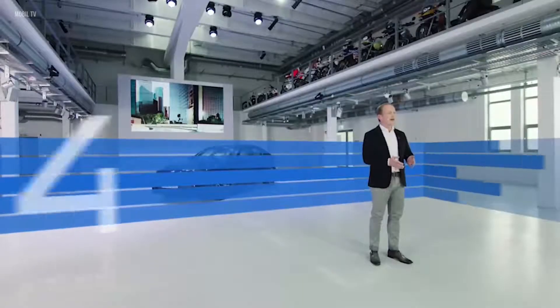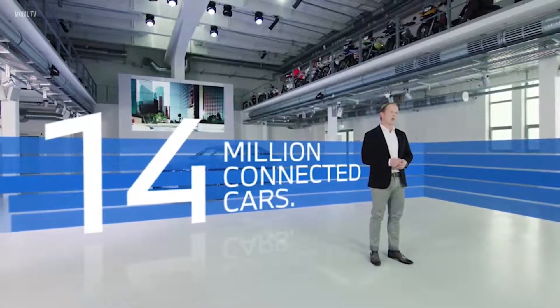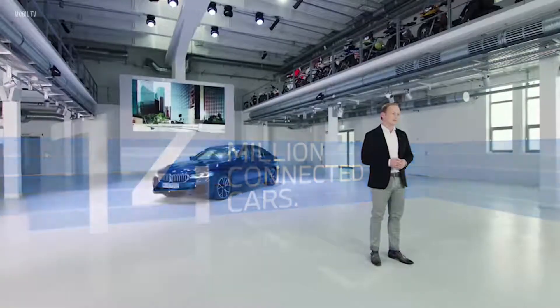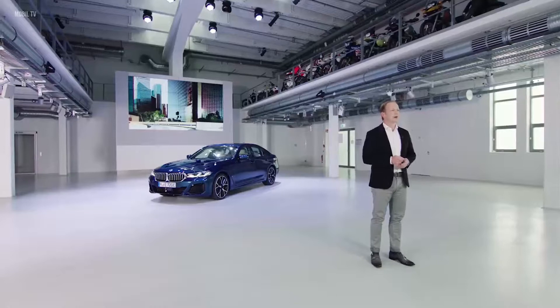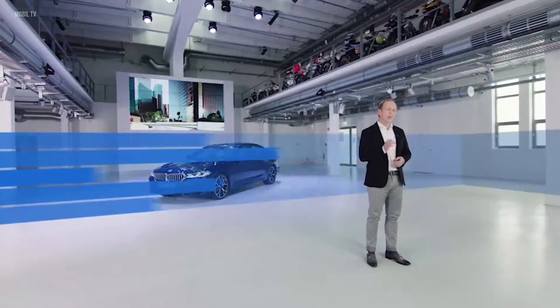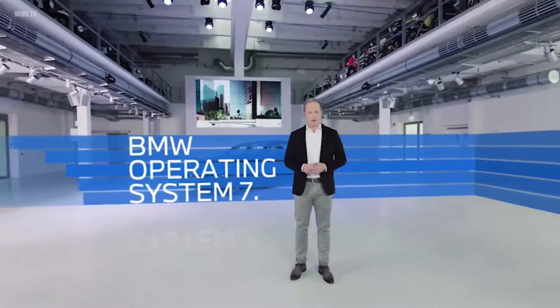Today, there are around 14 million connected cars of the BMW Group on the roads worldwide. We continuously develop our digital offerings to create functionalities that offer information, convenience and — very important for us at BMW — joyful experiences. The 5 Series now also runs on BMW Operating System 7 with a unique design and user experience.